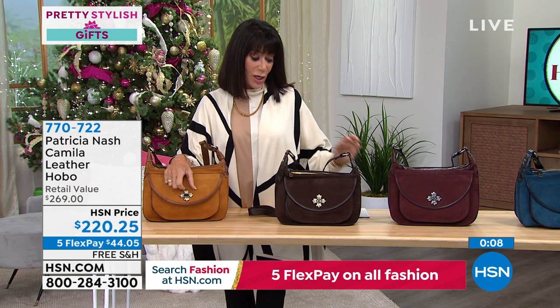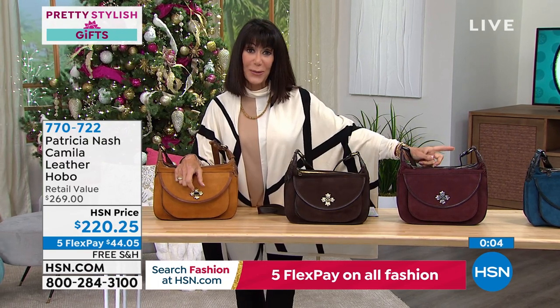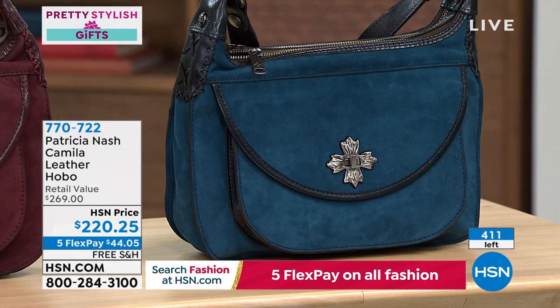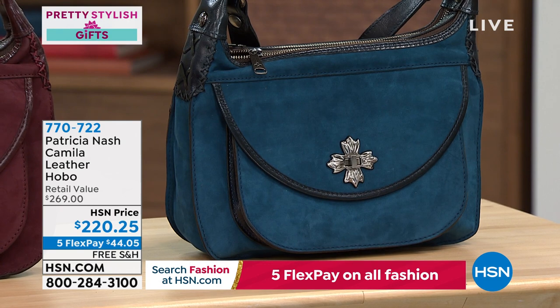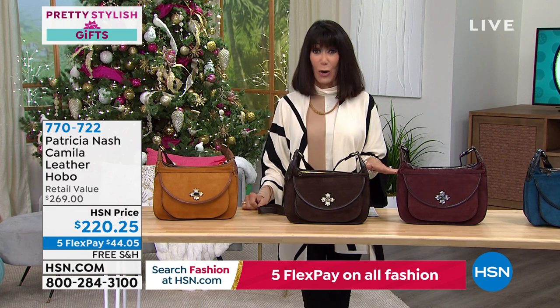Whether you're going for cognac, chocolate, plum, or midnight blue — $220.25 with the extended return policy to the end of January. Offered in both the last hour and this hour, with a great variety of looks and designs.